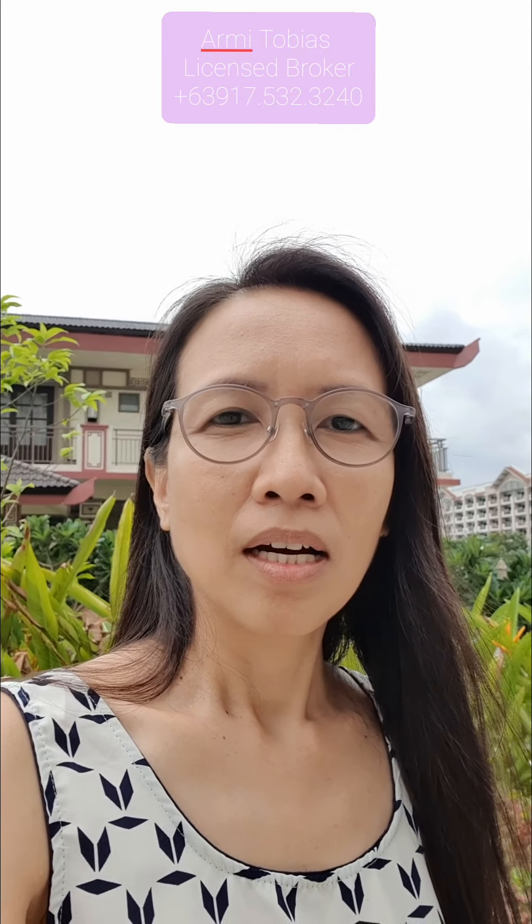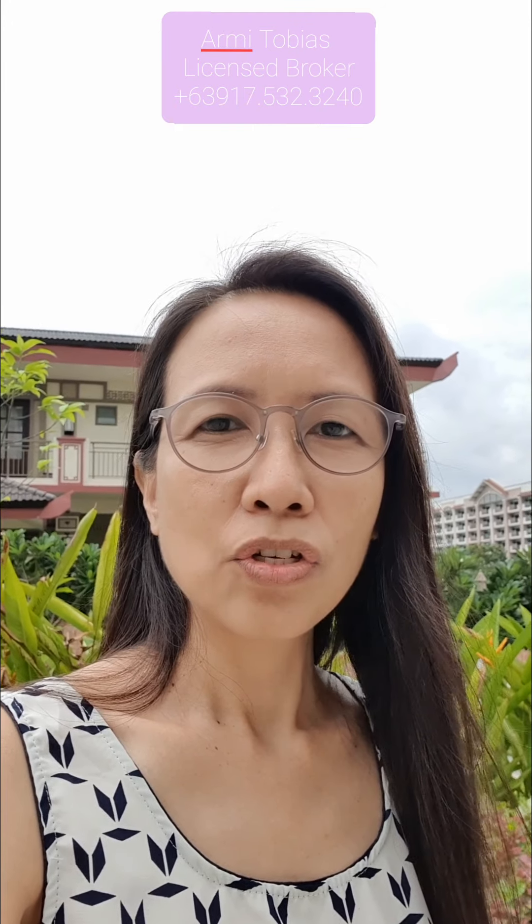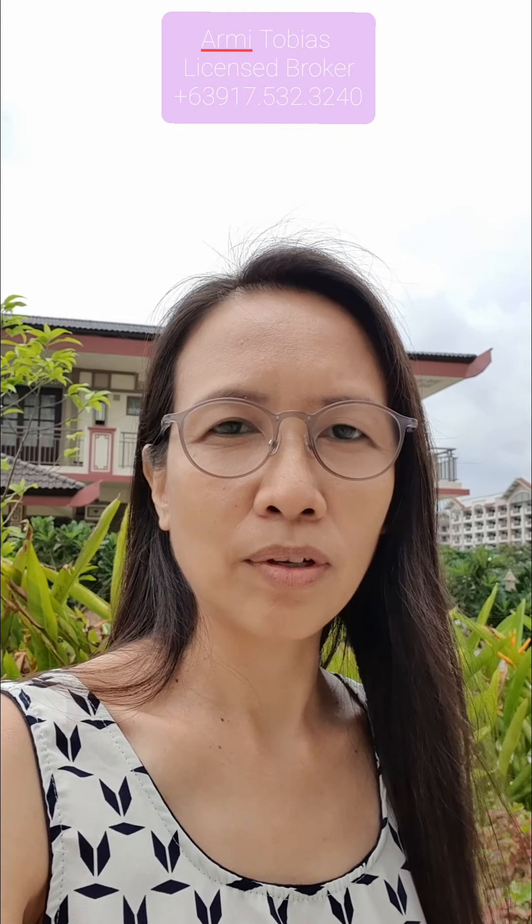Hello guys! If you're new here, I'm Armie Tobias. I'm a licensed broker here in Manila and I'm focusing on Acacia Estates condominiums. So today, we're going to check a two-bedroom newly turned-over unit here in Mulberry Place. I will show you how a two-bedroom newly turned-over unit looks like.